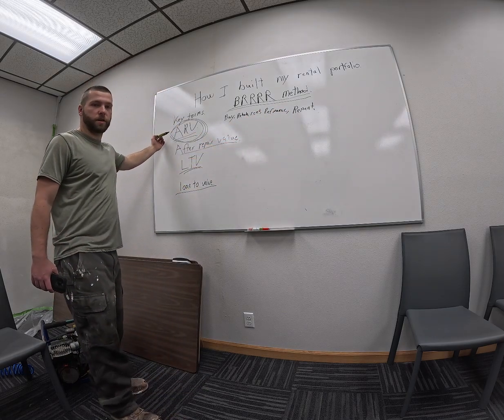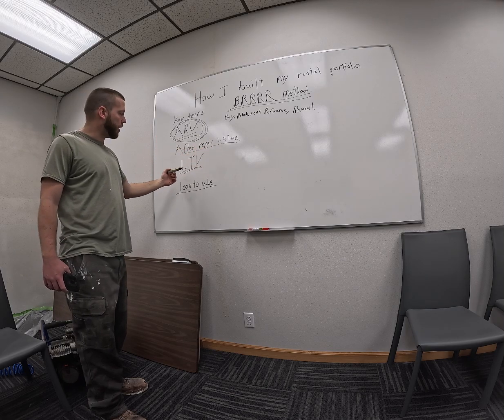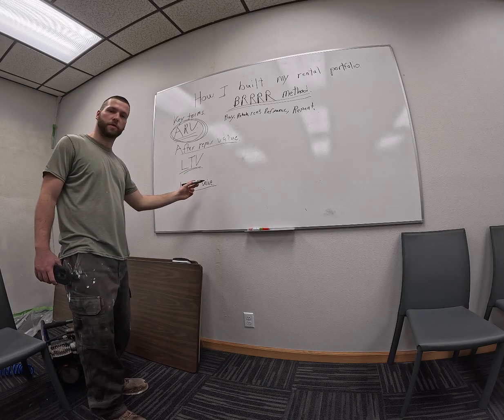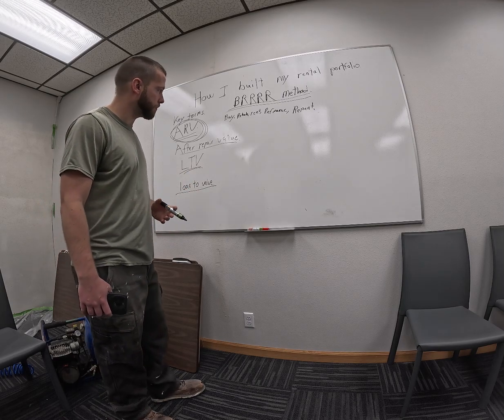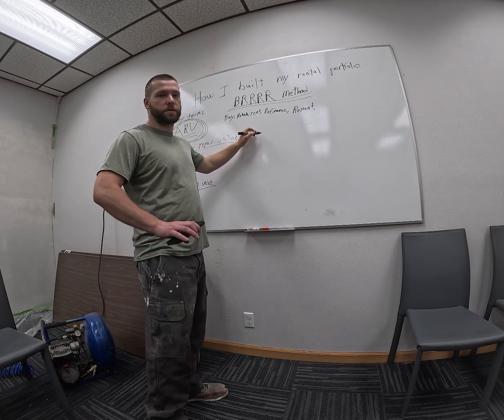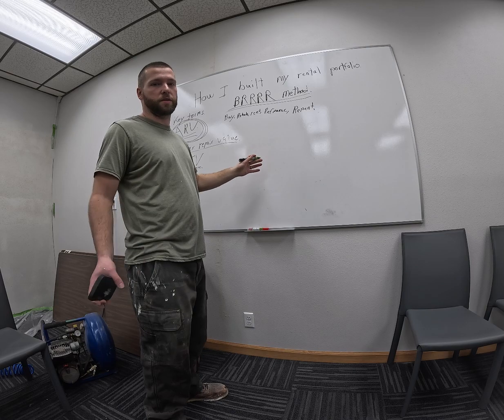The key terms you're going to have to know are the ARV — after repair value — and the LTV — loan to value. This is what the bank is going to give you when they appraise the property. The formula is the same for everything; it doesn't matter the dollar amount. You can do it on any scale.